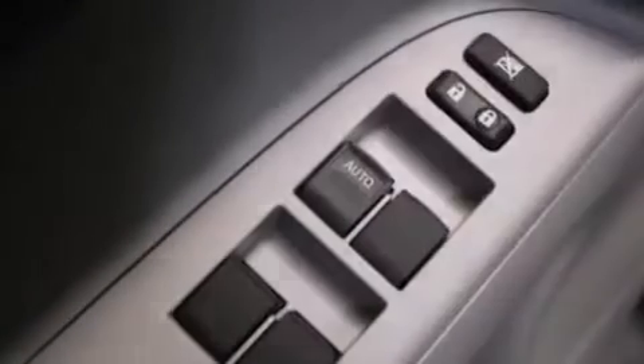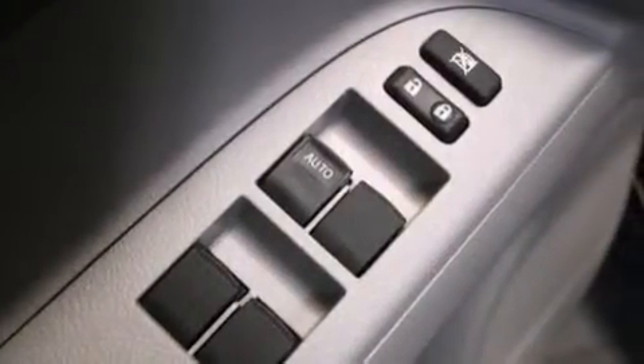An iPod-ready stereo system, so you can take your music with you, alloy wheels, roof rails, a CD player, a leather-wrapped shift knob, and front-side impact airbags.